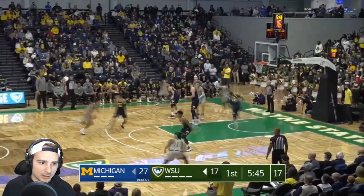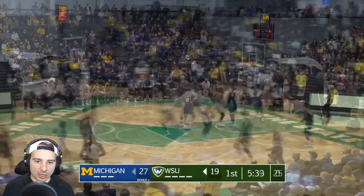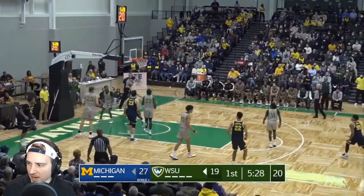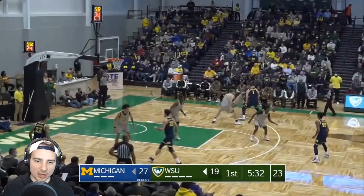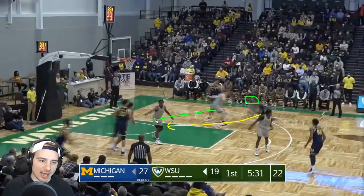A nice little step-back shot — Caleb Houston guarding number 10 Robinson — a long-range make, and Wayne State is sticking around. Then just a beautiful pass off the pick-and-roll: Devante Jones gets space because he's faster than his defender, the help defender has to fall off, and that allows a pass around the baseline to Dickinson trailing toward the baseline — and that's an and-one.